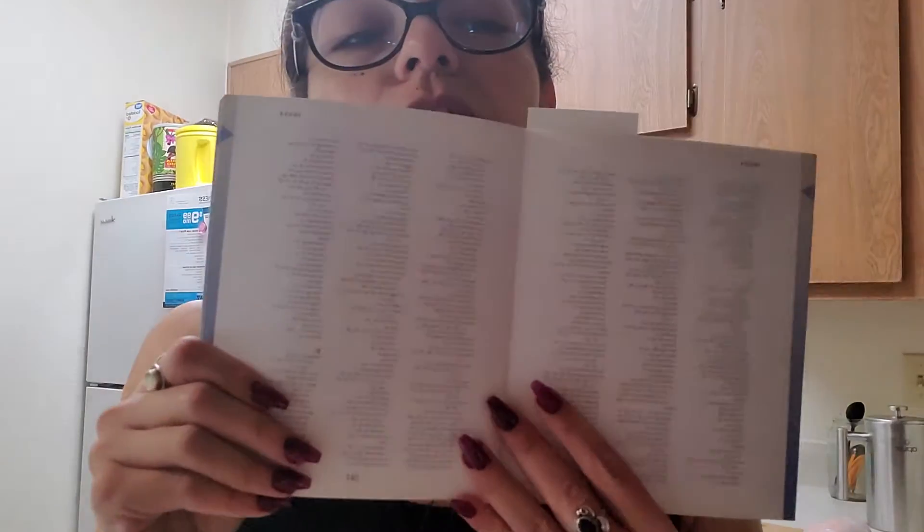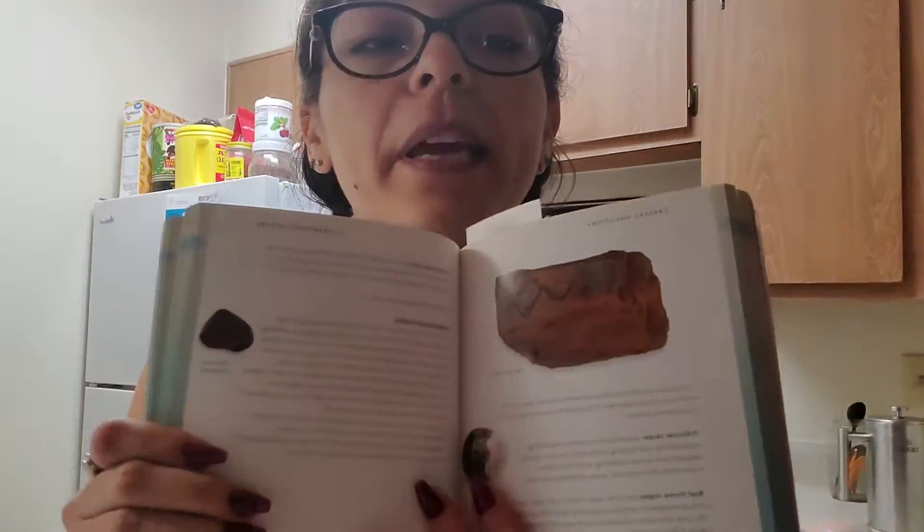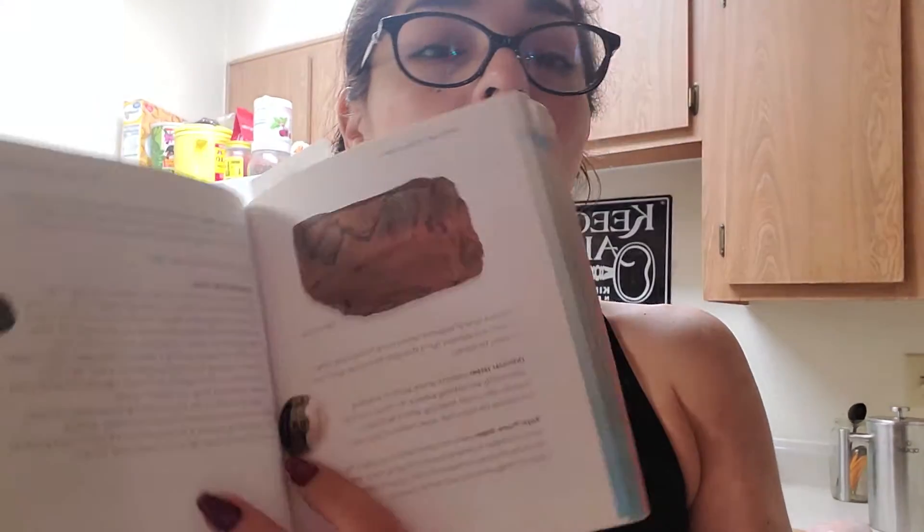The last one I was looking up was calcite. Once you start to become more familiar with the crystals, you'll actually start looking in the back index and find them by name. When I first got this book, I would go to a random page — like this one here — and this crystal is tiger iron.